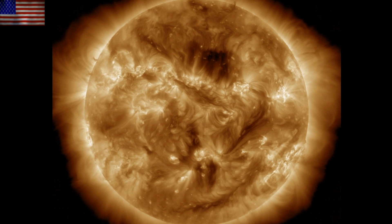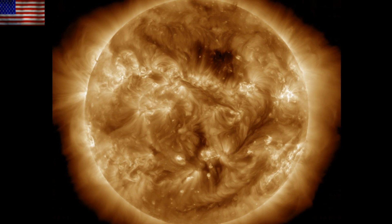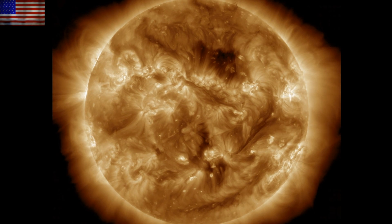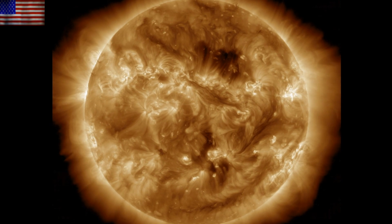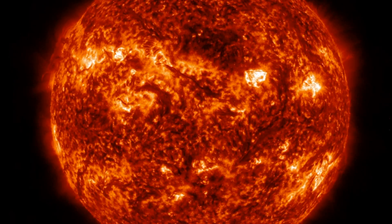It was another relatively quiet day as the larger sunspots are turning through the far side. Solar wind and geomagnetic conditions remain stable, and stable also pretty well describes the plasma filaments. We had a couple small pops and surges at the minor active regions facing Earth, but nothing major.